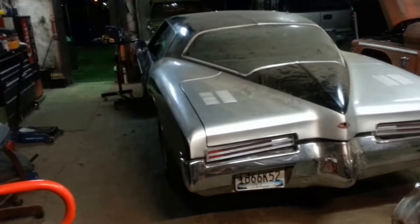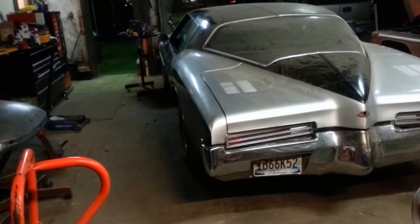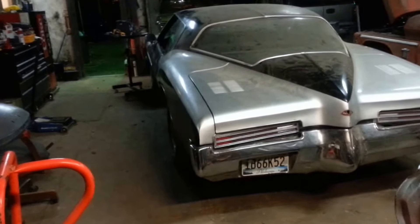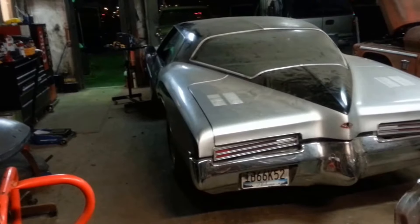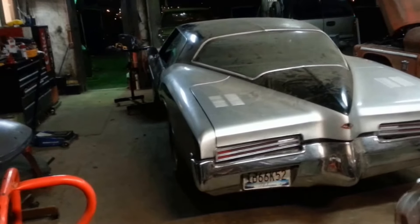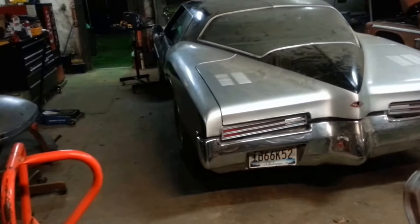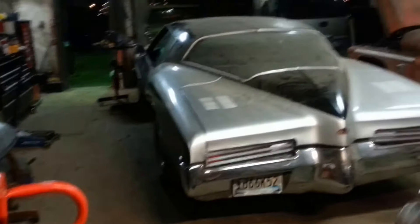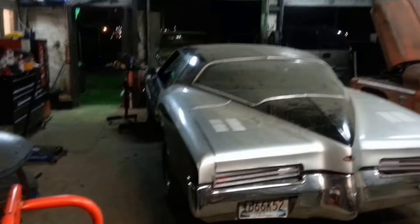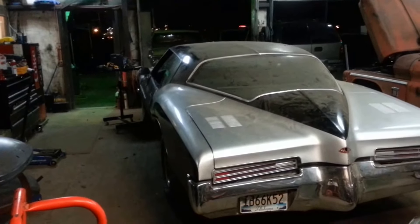There was a previous video of the 65 Buick Riviera LS swap. We're also going to do an LS swap on a 71 Buick Riviera — one of my favorite cars — which is a 71 Boattail Riviera. These cars were from 1971, 72, and 73, and sort of remind you of the mid-60s split window Corvette.